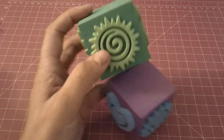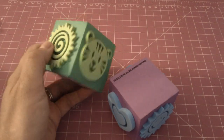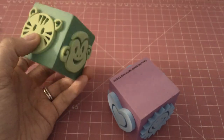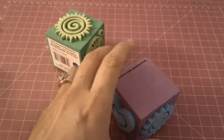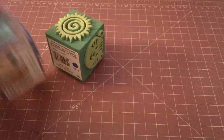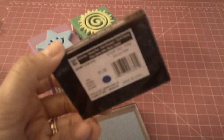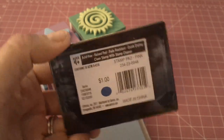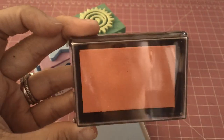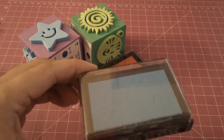They have these really cute foam stamps, and since my little one is with me all day I try to keep her busy, so I grabbed a couple of those. I also grabbed her her own ink pad — these are by Darice — a pink one and a blue one.